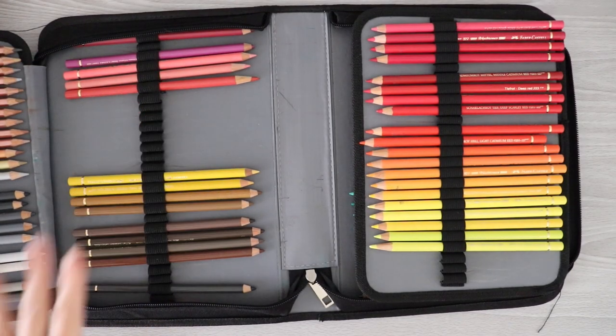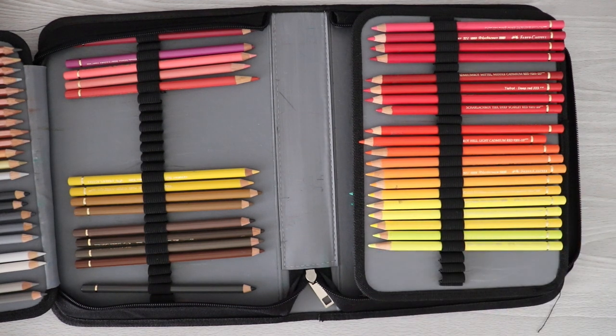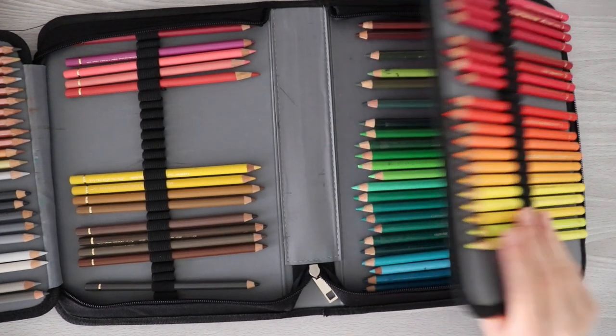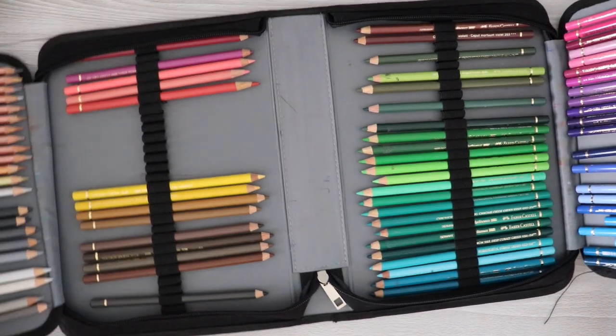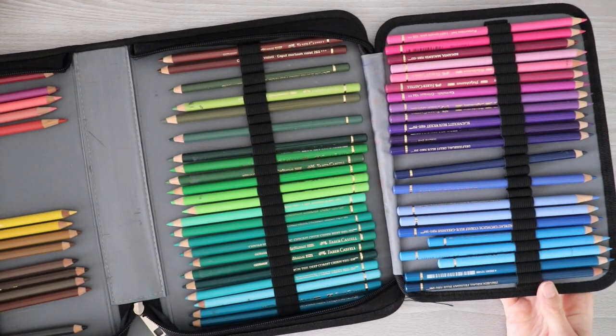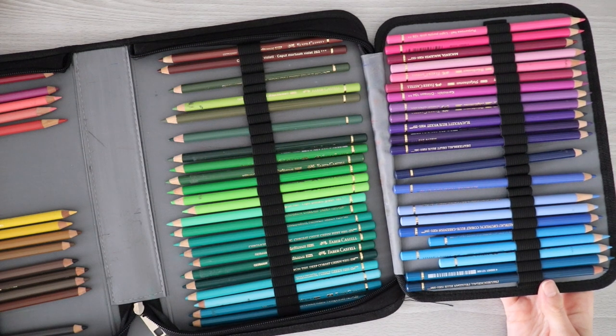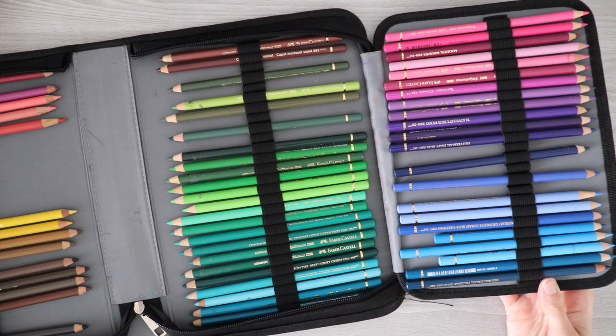As you may have noticed with all the empty slots here, I've already picked out my most used colors. The way I did that is I looked for the shortest pencils — the ones I had to keep sharpening over and over because I'd been using them a lot. There are some pencils I didn't pick out because I remember using them for one specific project and just using up a lot of the pencil for that, but they're not necessarily colors I use a lot.